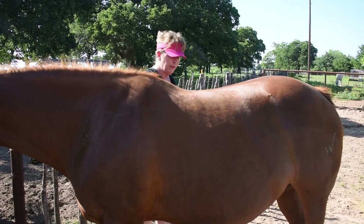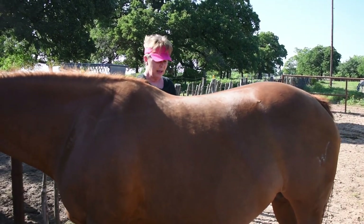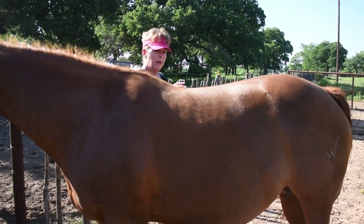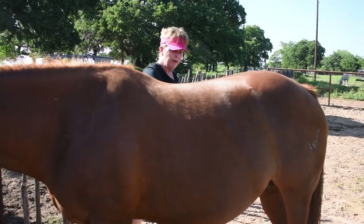We're close to a couple hundred foalings nowadays. We've done a lot of trial and error, but Rick and I have done it long enough that we kind of know what to look for. So I'm going to give you a couple tips.